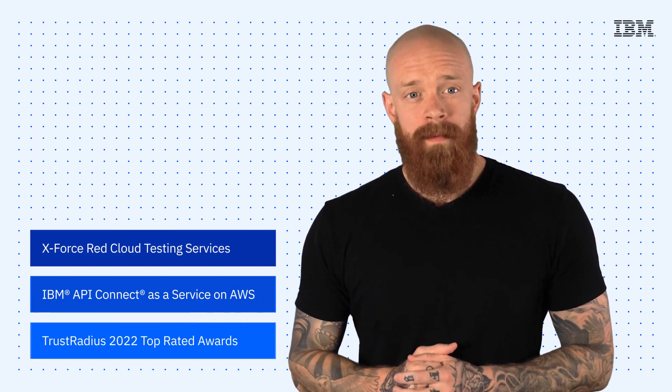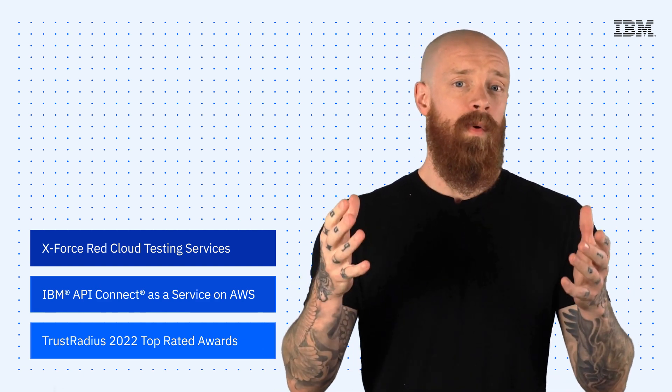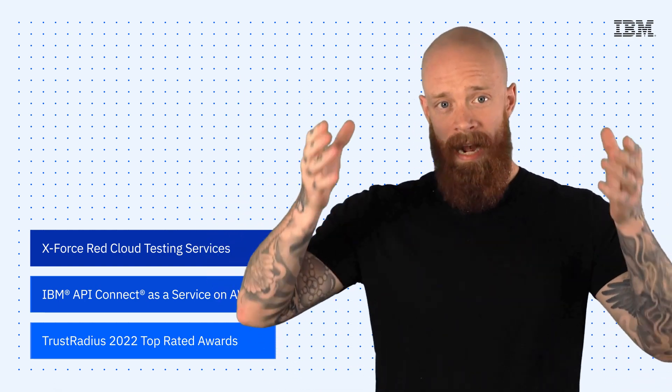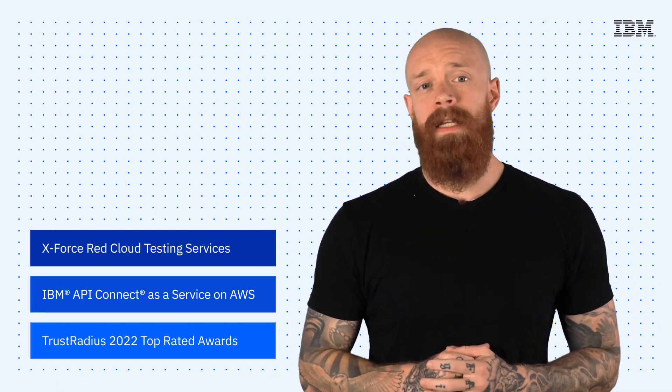X-Force Red Cloud Testing Services, IBM API Connect as a Service on AWS, and the 2022 Trust Radius Top Rated Awards — all on this episode of IBM Tech Now. What's up, y'all? My name is Ian, and I am back to bring you the latest and greatest news and announcements about IBM technology.